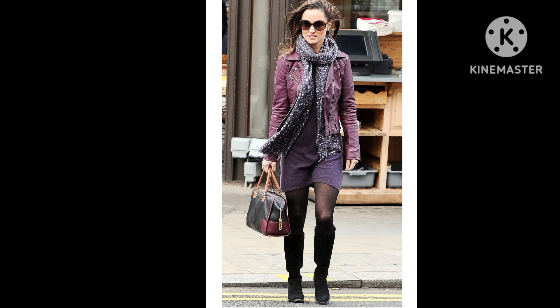The Princess of Wales's sister was pictured out and about in London in an outfit that was simultaneously very much her signature style and a little bit unique for her. The base of the outfit was a jumper dress and a pair of her favorite black knee-high boots. However, the addition of her French Connection plum leather jacket took this look to new heights.